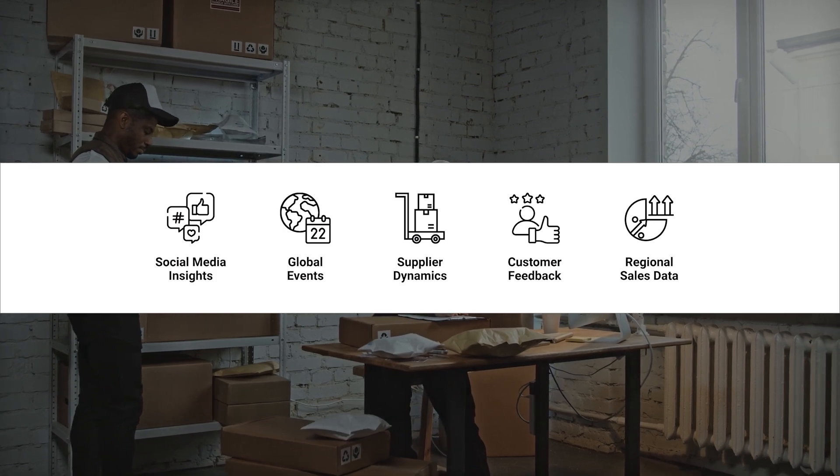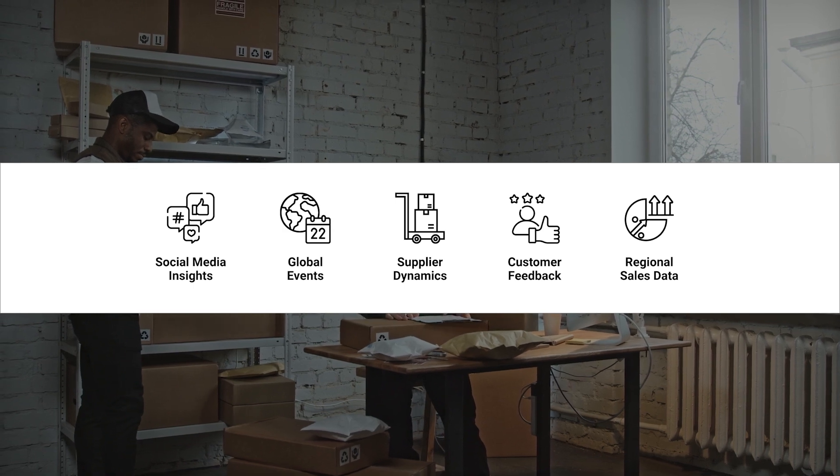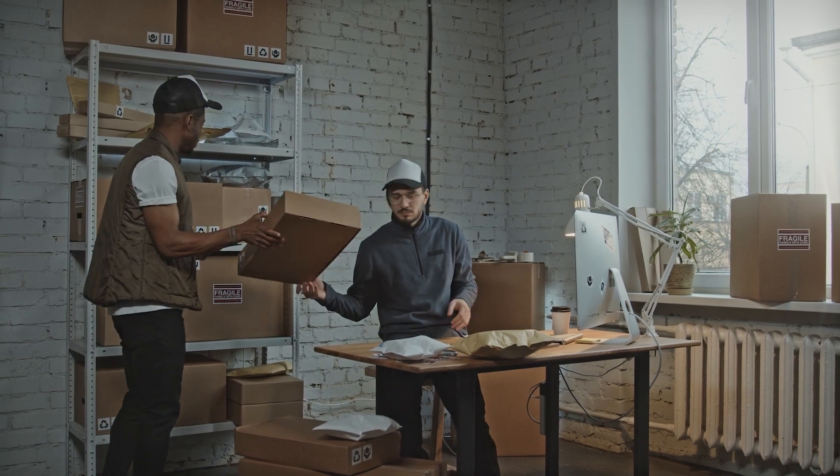Global events, supplier dynamics, customer feedback, regional sales data — all these insights pour in. Planning in a Box isn't just offering visibility, it's optimizing in real time.